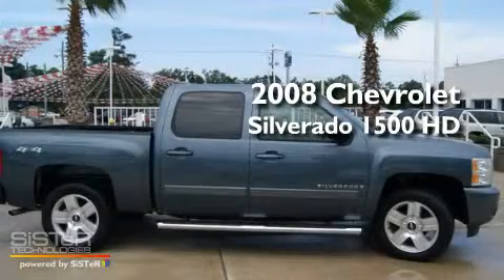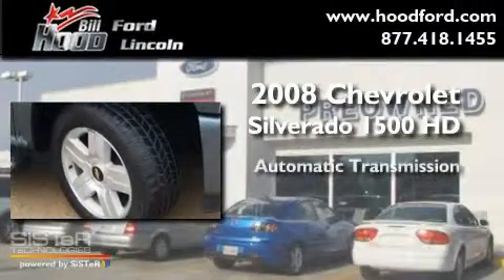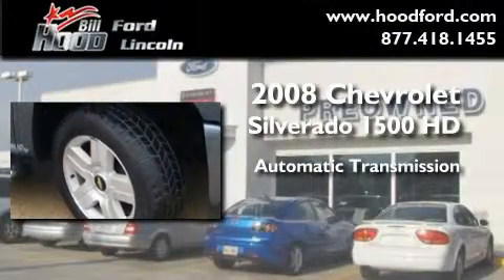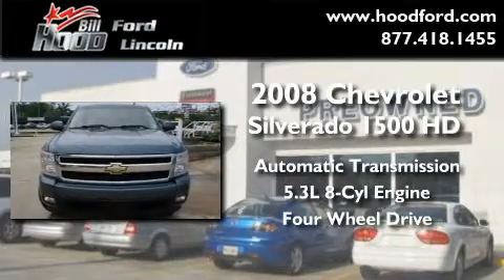This is a 2008 Chevrolet Silverado 1500. This truck has an automatic transmission, a 5.3 liter V8, and the added capability of four-wheel drive.